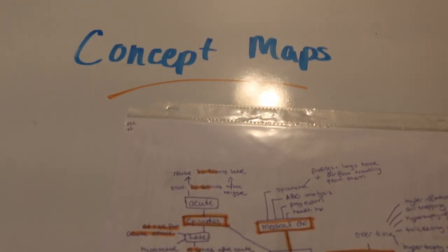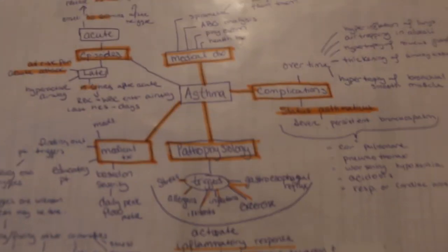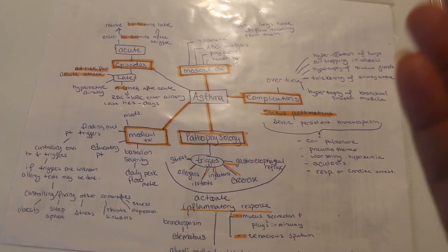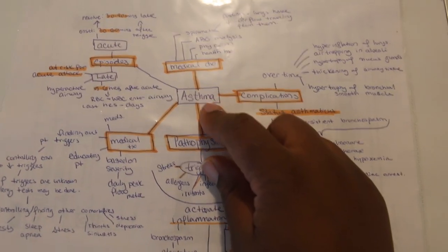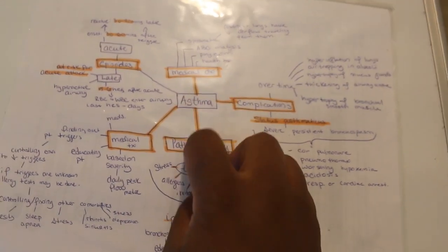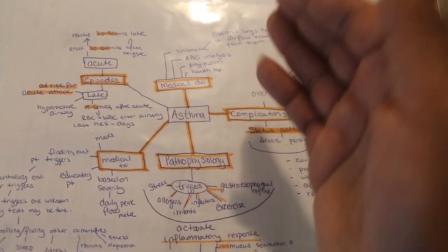The second method — which I learned kind of at the end of nursing school but absolutely love — is making concept maps. This is a great way of taking something really complicated and branching off from it, making it more condensed all on one sheet of paper. You just take one thing — a drug, a disease, anything you have to study — put it in the middle, and then branch off with anything related to it.